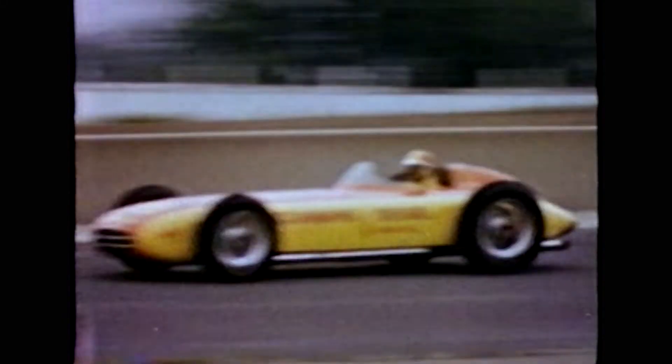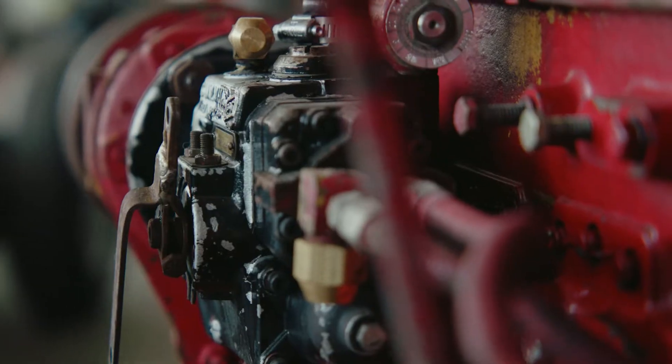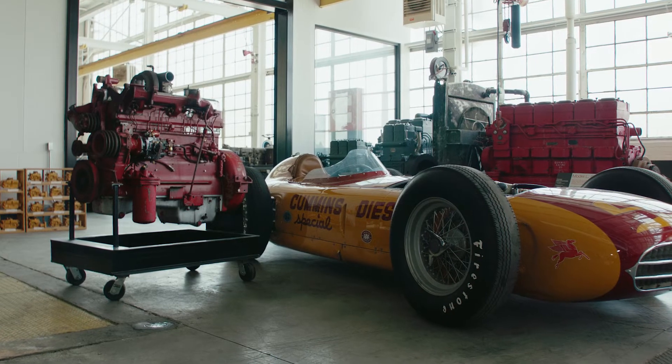It rocked the racing world, particularly the Indianapolis Motor Speedway. It was so revolutionary. At the time, it was a truck engine — it wasn't even derived from a passenger car engine. It was a truck engine.